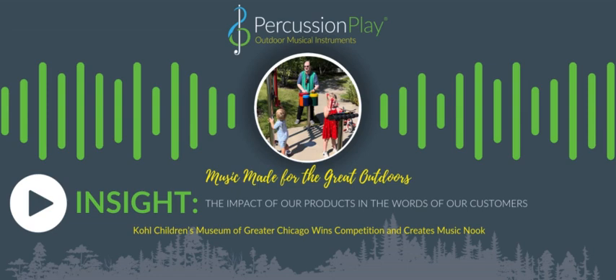My name is Joe Saar. I'm the Director of Exhibits here at the Cole Children's Museum of Greater Chicago. We've been in the Glenview, Illinois area for about 20-ish years. I'm in charge of designing new exhibits and taking care of the old ones.